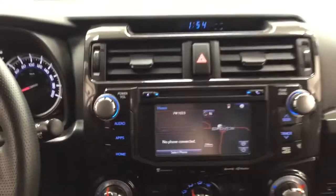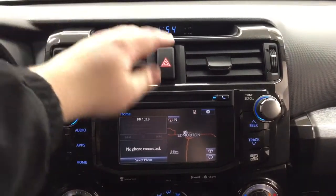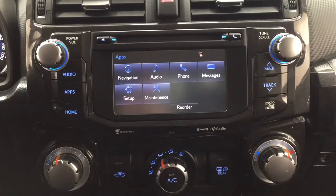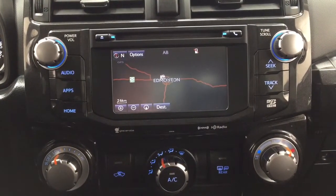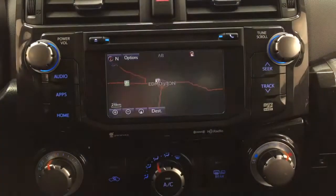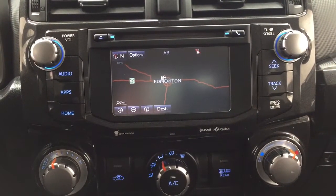Taking a look at the center dash and touch panel display, you'll see features including your digital clock and hazard lights. Inside the apps menu you'll find navigation, audio, phone, and a couple of other additional features. The navigation system has a night and daytime mode, so depending on what time of day you're driving, it'll adjust accordingly to make things easier when you're on the road.